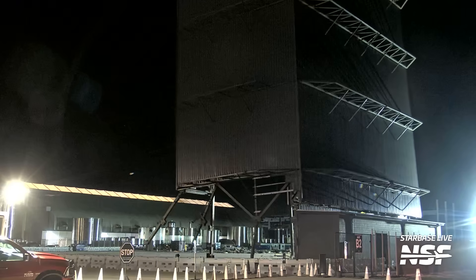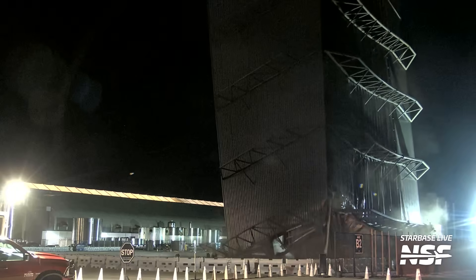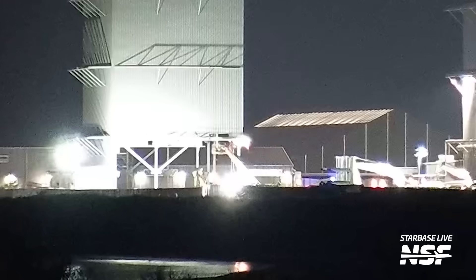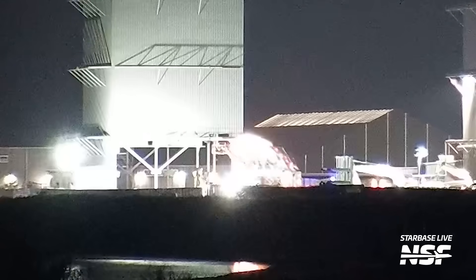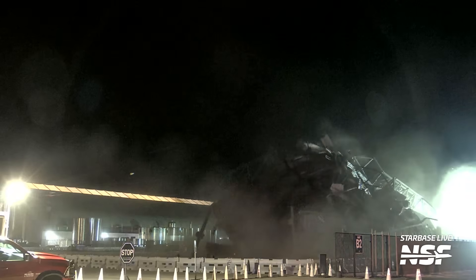As you might have noticed from the lack of cladding at the bottom, the aforementioned Mid Bay was the second structure to go. Following several hours of careful manipulation from some construction equipment, the bay finally collapsed into an empty ring yard.